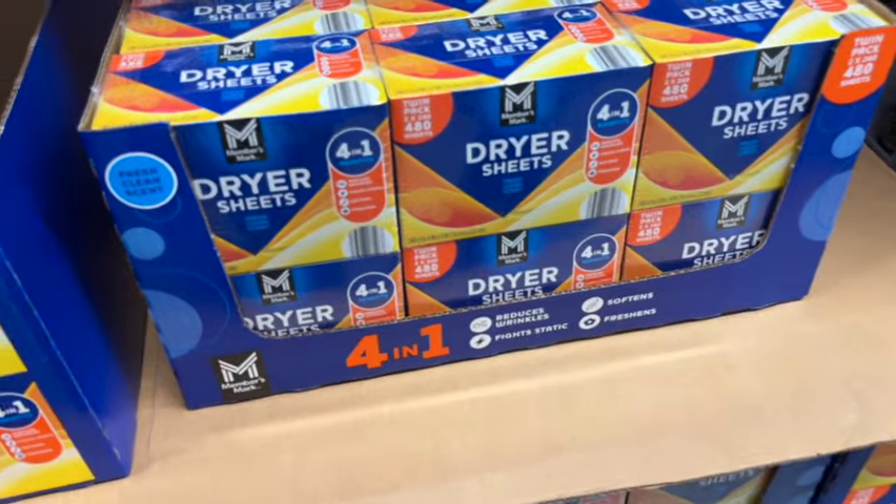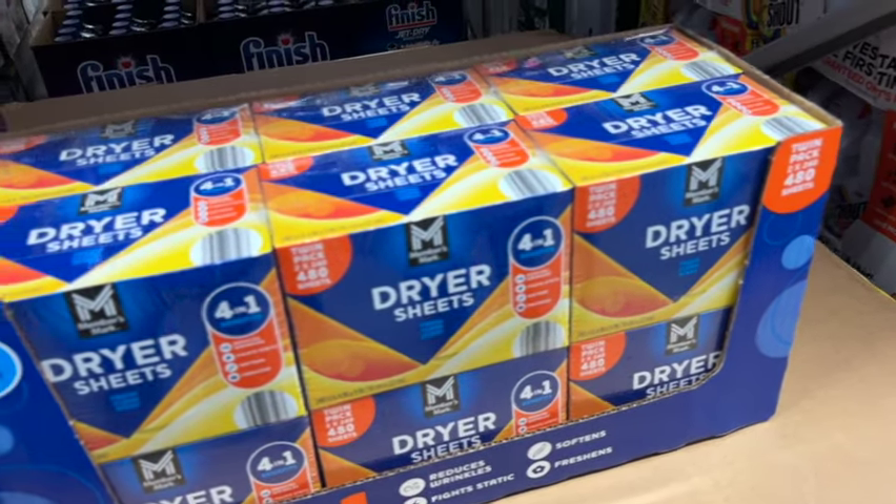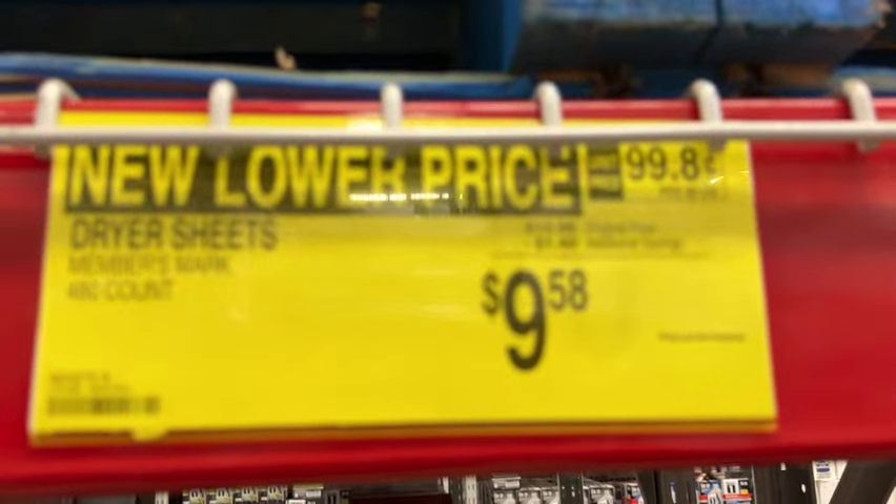480-sheet Members Mark Dryer Sheets. This is the fresh clean scent. Originally $10.98, save $1.40. Now $9.58.